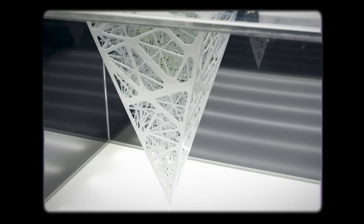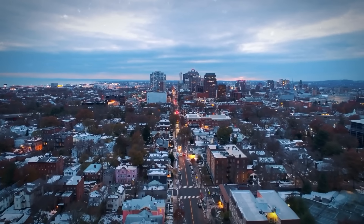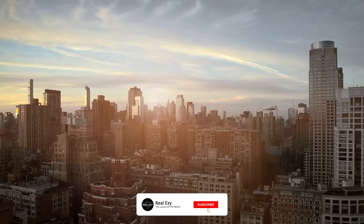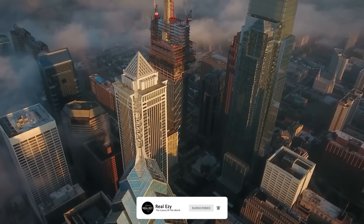Now that you've got all the facts, do you think you could enjoy life in an earth scraper? Do you think we'll ever get to the point where our cities have to move underground? Let us know in the comments. While you're here, hit that bell, like this video, and subscribe to discover more megaprojects videos that could change the world.